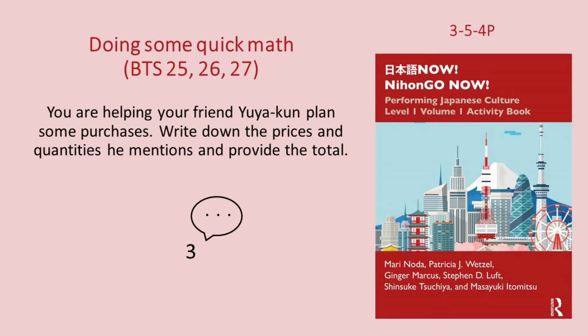じゃあ、全部で七百六十円ですね。四。一本三十円のペン六本と一冊百円のノート八冊ですね。(Total: 760¥. Problem 4: 6 pens at 30¥ each and 8 notebooks at 100¥ each.)